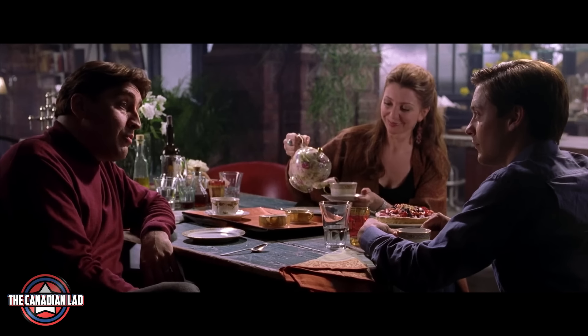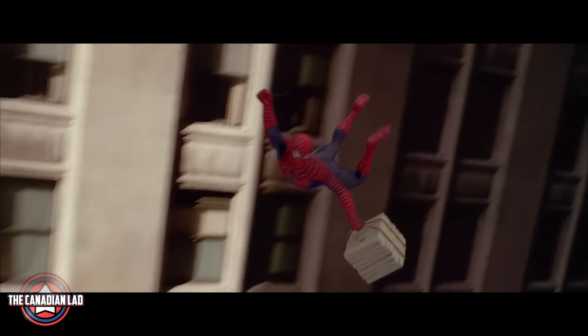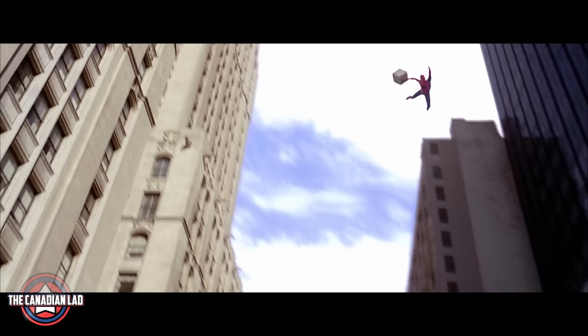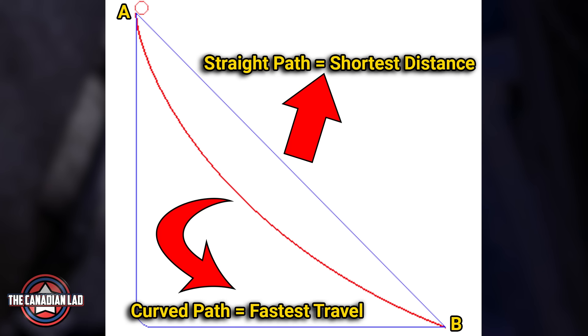Number 3. In the scene where Peter Parker is having dinner with Dr. Otto Octavius, he mentions the curve of quickest descent. Now there's a very special reason why out of all things Peter mentioned Bernoulli's principle — it's because when Spider-Man swings, he practically uses this equation of physics in order to travel as fast as possible. Bernoulli discovered that in order to descend in the quickest way possible, you should use a curved path instead of a straight one.